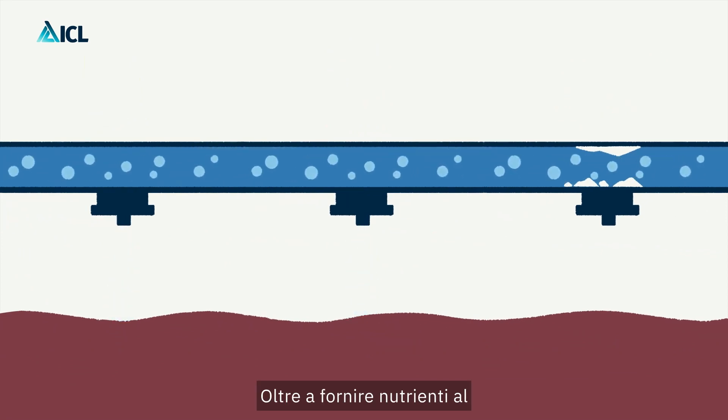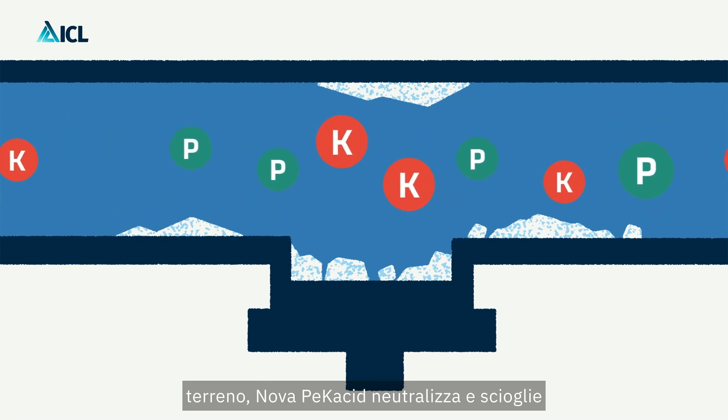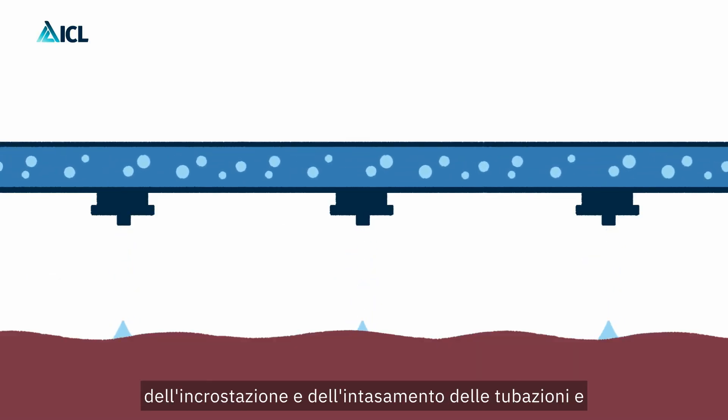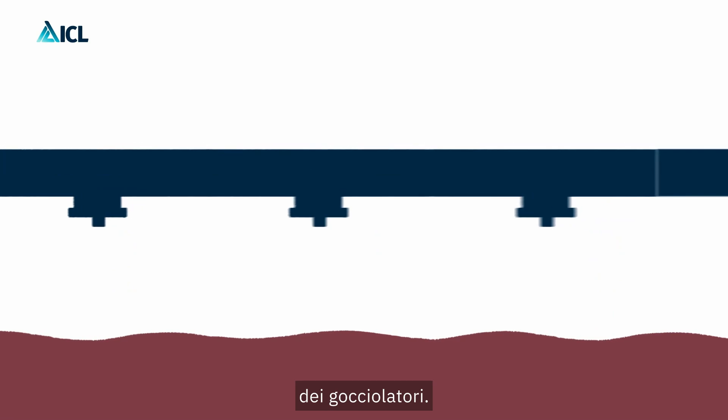In addition to delivering nutrients to the soil, Novapecacid provides acidity to neutralize and dissolve bicarbonates, thus avoiding the problem of scaling and clogging of pipes and drippers in sensitive drip irrigation systems.